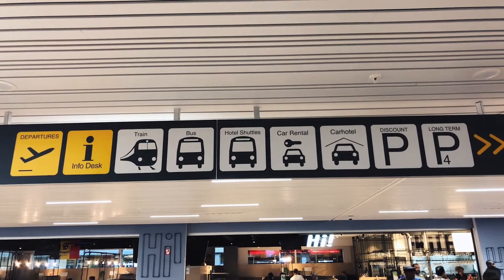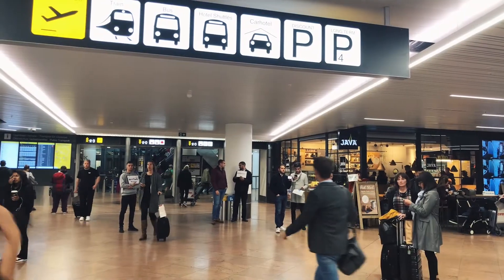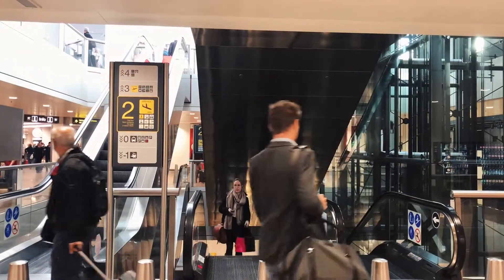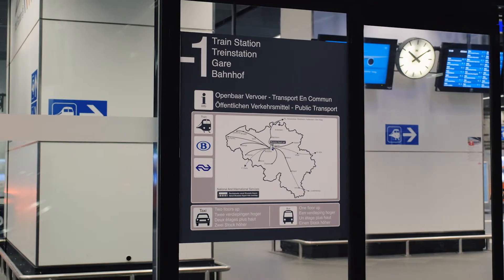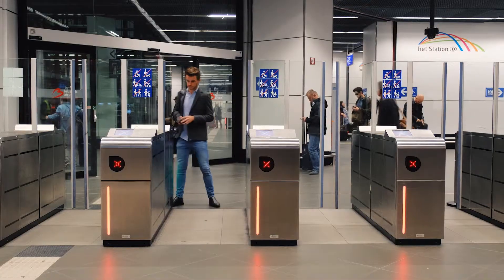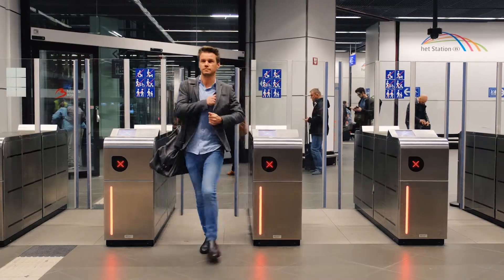Once you have arrived at Brussels Airport and have collected your luggage, follow the exit signs into the arrivals hall. From the arrivals hall, follow the signs for public transport. This brings you to Brussels Airport Railway Station, which is located below the terminal on floor minus one.